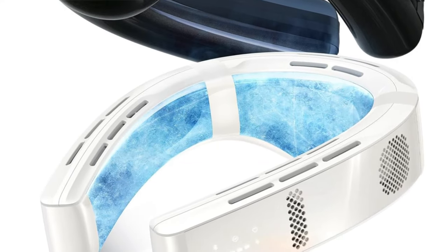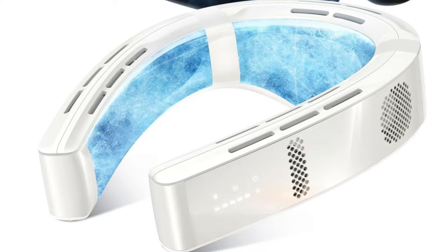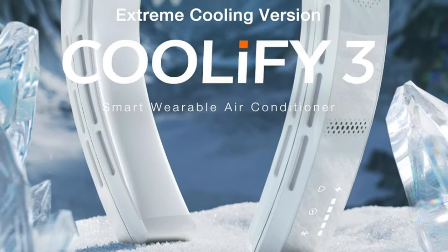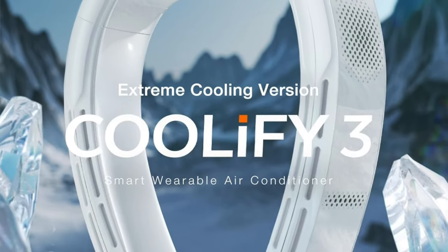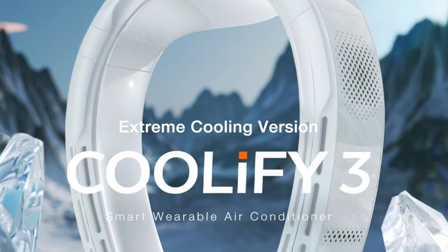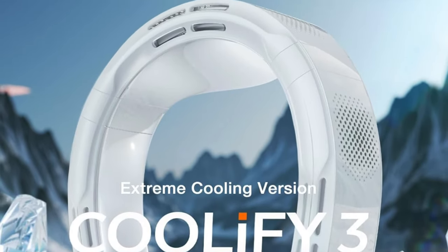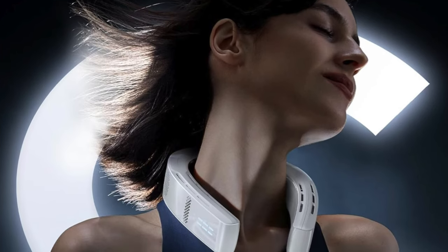Imagine a world where your neck gets the VIP treatment, a world where sweaty necks are a thing of the past. This isn't just any neck air conditioner — it's like strapping a mini fridge to your neck but way more fashionable. It's so premium even your wallet is going to feel that chill. Key features: superior cooling power. It's not just cool, it's arctic. This gadget cools better than an ice cream van parked in the Antarctic.